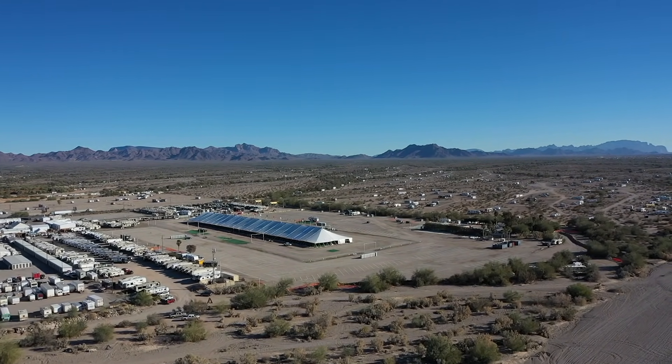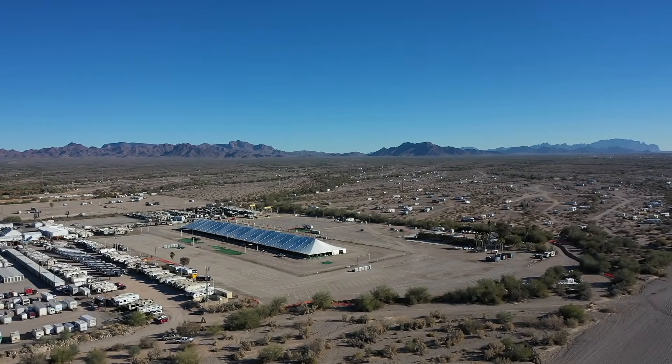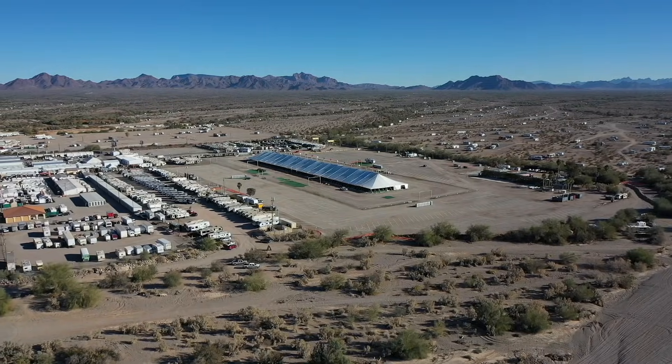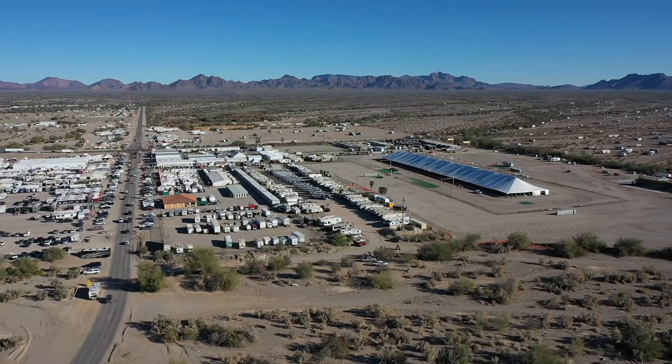Around the big tent he sets up vendors that surround it — food vendors, outdoor guys like Honda I think, and people that can't fit inside because they have bigger things to sell.